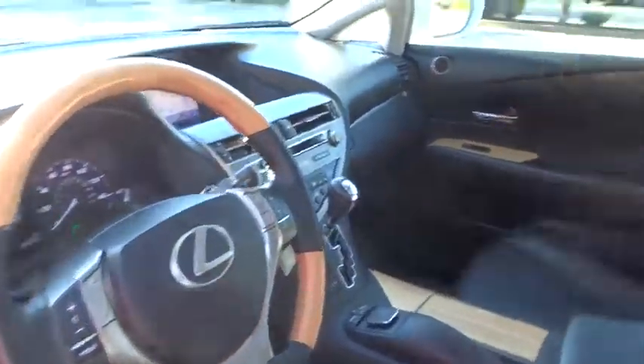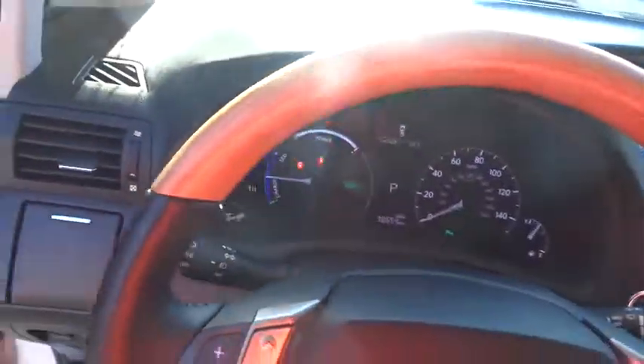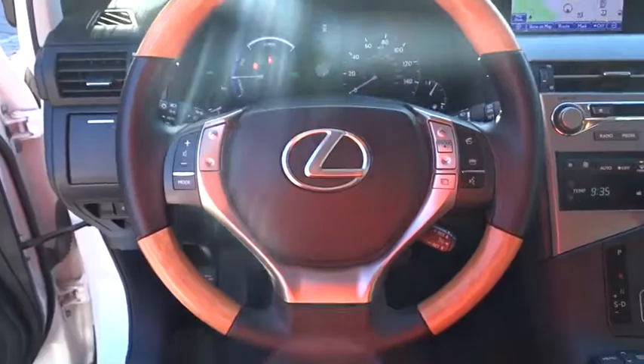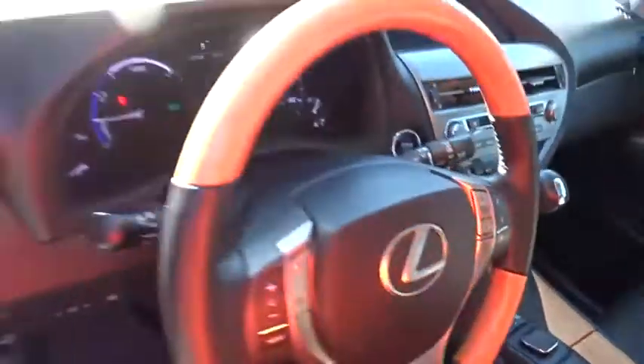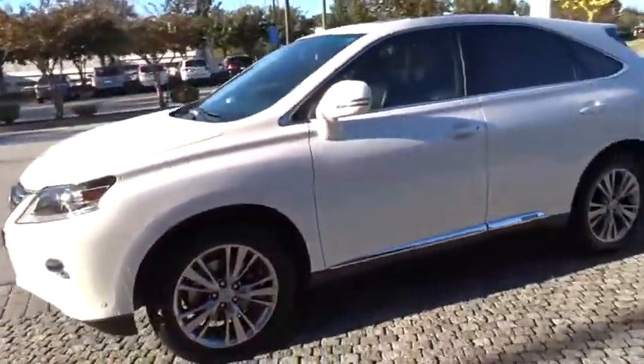Bluetooth, leather wrapped steering wheel, power steering, adjustable steering wheel, auto dimming rear view mirror, cruise control, aluminum wheels, four wheel disc brakes, floormats, keyless start, universal garage door opener. This vehicle is Carfax certified one owner and qualifies for Lexus Certified Pre-Owned.